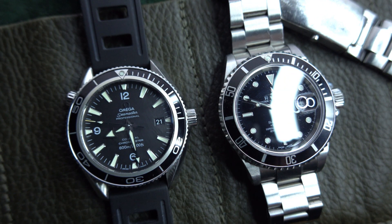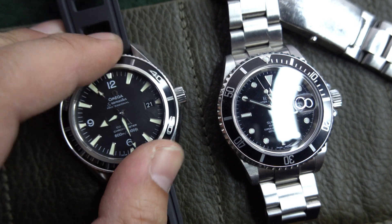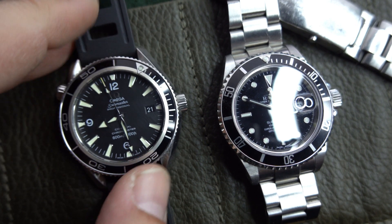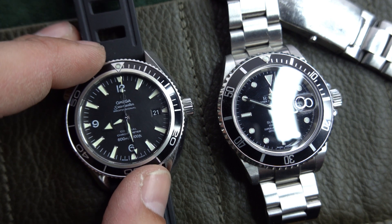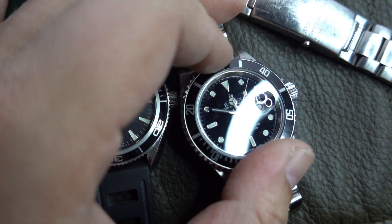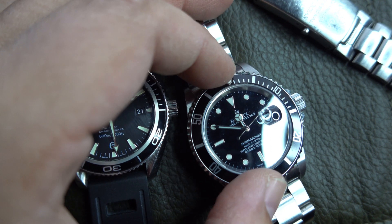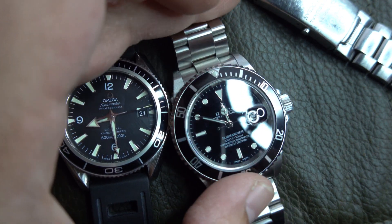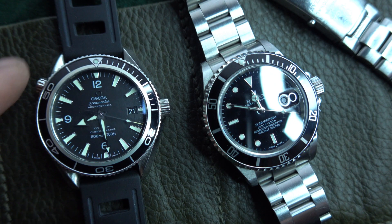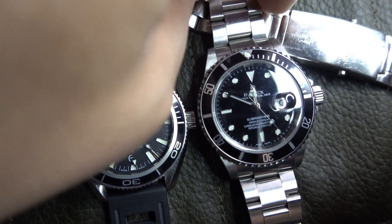Very nice bezel action on the Planet Ocean, and also pretty good on the Submariner — though I prefer the Planet Ocean's. Both bezels are aluminium, so they can get scratched and will look rugged, like they've been used and worn with love.